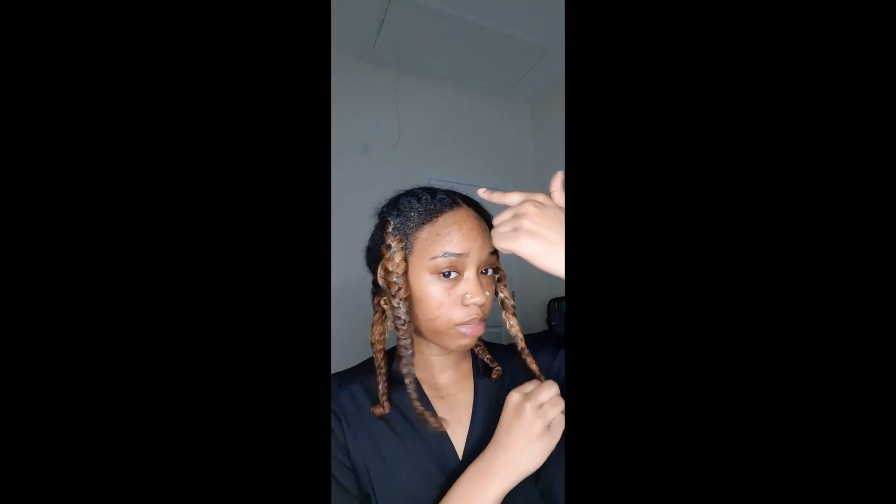Hey y'all, I'm back. I braided my hair in four sections and put some scalp grease on my scalp, on the parts, and on my edges. I'm just re-braiding wherever it unraveled a little bit and then re-twirling it. I'm going to have to cut my ends soon. Usually when a braid unravels I don't undo it — I just take it and wrap it around instead.